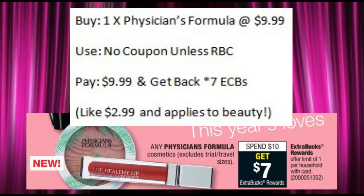Physician's Formula is on sale this week — spend $10 and get back seven ECBs. There are no coupons for this deal unless you have a Redbox coupon that'll match up with it. Buy something for $9.99, you'll get back the seven ECBs, making them about $2.99 each. This applies to beauty.